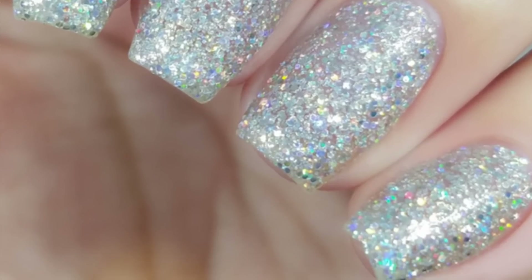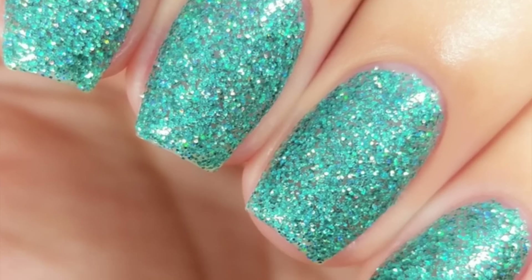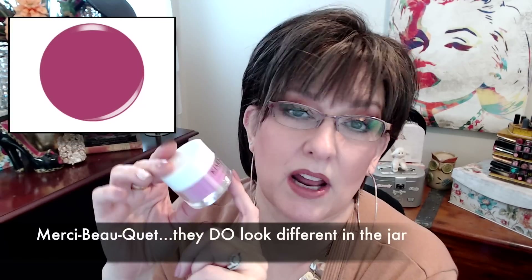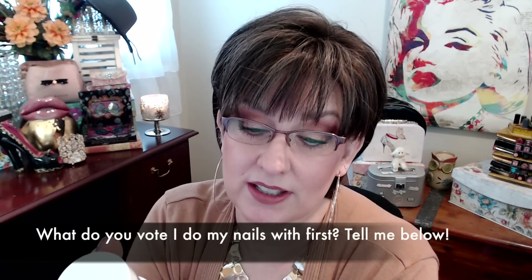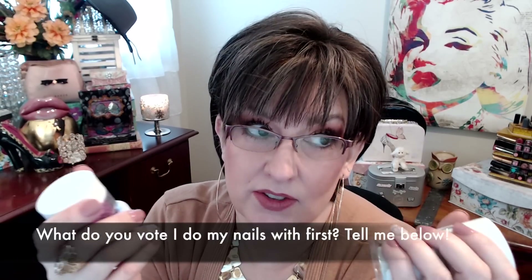At Christmas I cleaned up on getting Kira Sky dip powders. The new additions to the family are Time for a Selfie, which is a white iridescent glitter; Vegas Strip, also a glitter; Sweet Surrender; and one I'm not even going to try to pronounce. I still owe you guys a video on how I do dip nails and tips — I just haven't done it yet, but hopefully I'll do that this year.